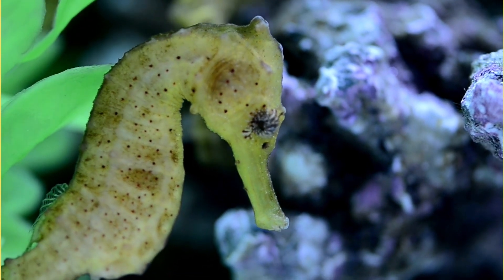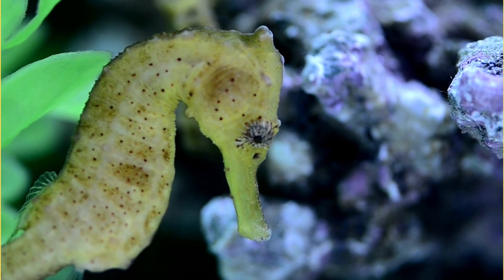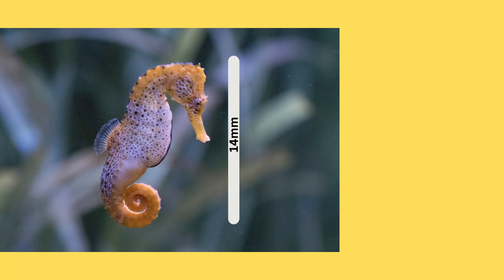They live in the ocean and are very tiny. The smallest seahorse is 14 millimeters, which is very, very tiny — about the size of an adult's fingernail.